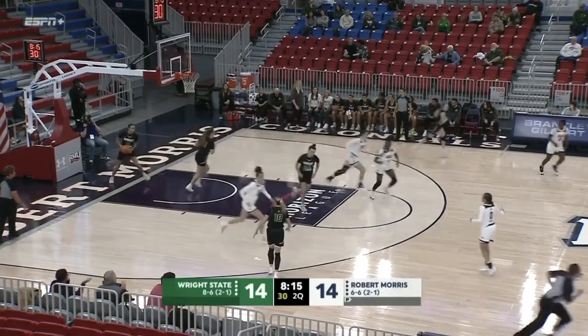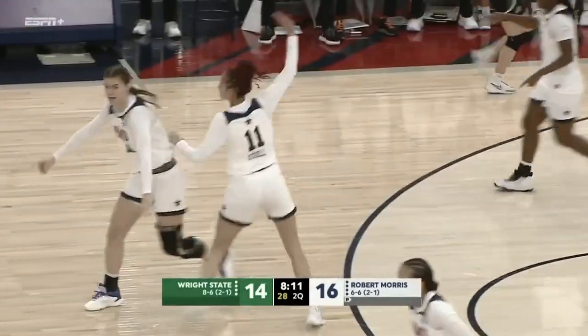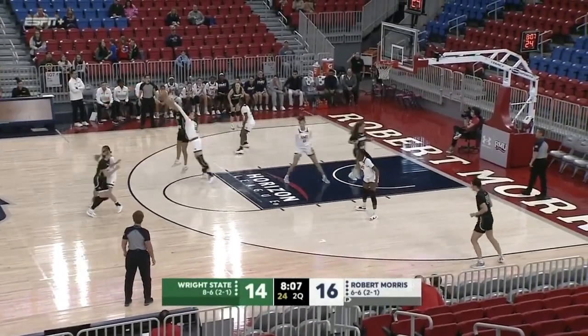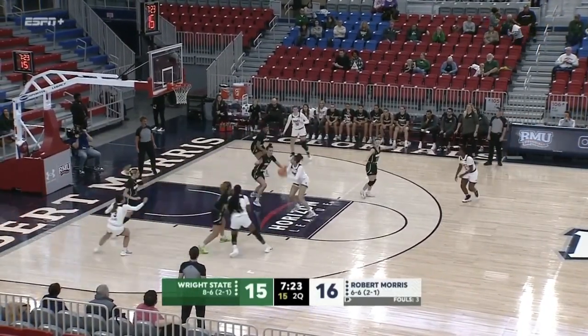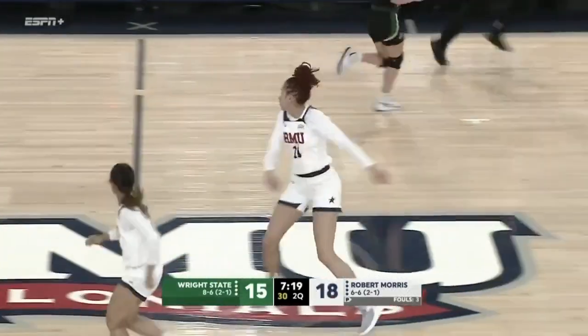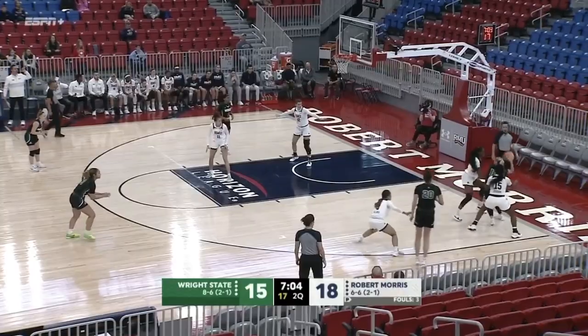Kirk up off the square and in, and the Colonials have done a great job of hesitating, feigning shots, getting Wright State out of position defensively and then taking advantage. They continue to try to attack in the Army defense.